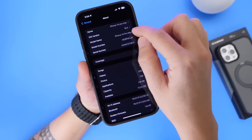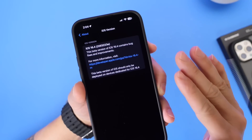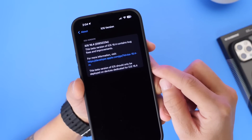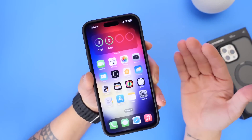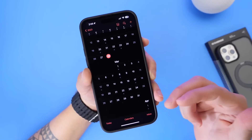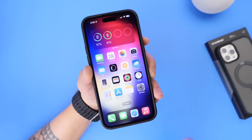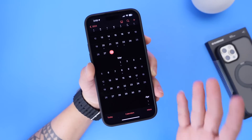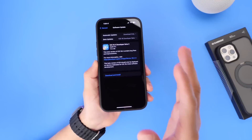If we head into Settings > General > About, the latest build number indicates we still have several betas before the official release. iOS 16.4 developer beta 2 comes in at build number 20E5223e. In terms of release date, I'm assuming Apple will most likely release this software towards mid to late March — that's just my estimate — but based on previous history, mid to late March or even beginning of April seems likely.